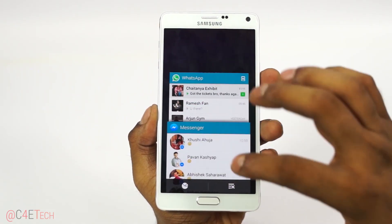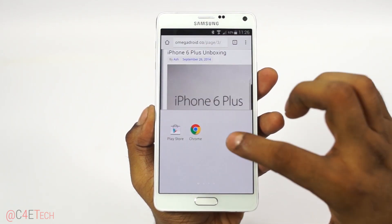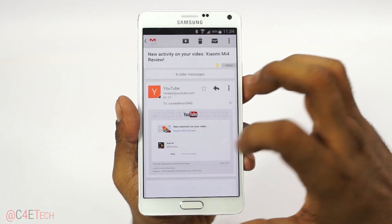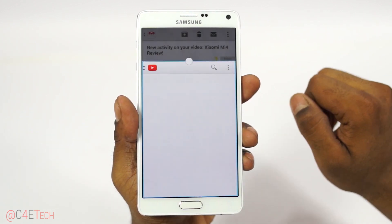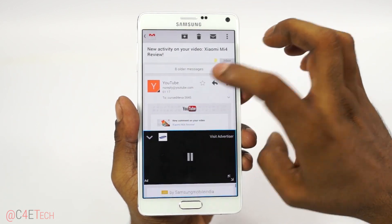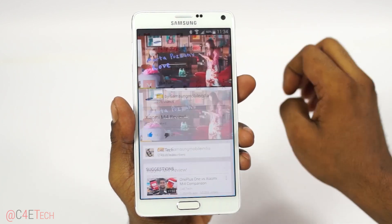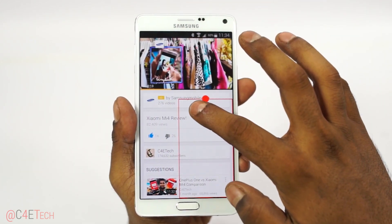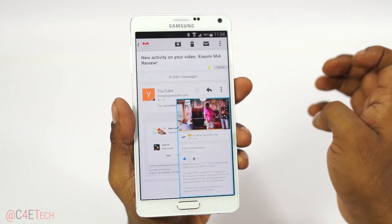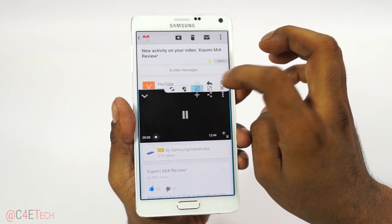Reason number two: multi-tasking. When you have a large display, you need to make the best use of it, and the Note 4 does just that. Multi-window — the ability to run two apps side by side — is brilliant, and Samsung has been continuously working on improving it. The end result is now deeply integrated into the UI; you can launch multi-window right from the recent apps screen, which is a real welcome addition. If running two apps side by side wasn't enough, you now have apps floating on top of each other — you can resize them, minimize them, or seamlessly transition back to the multi-window scenario.